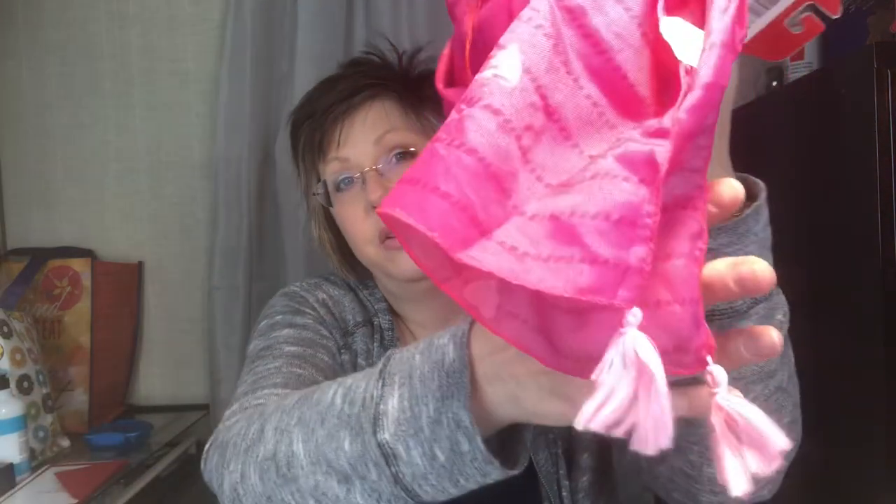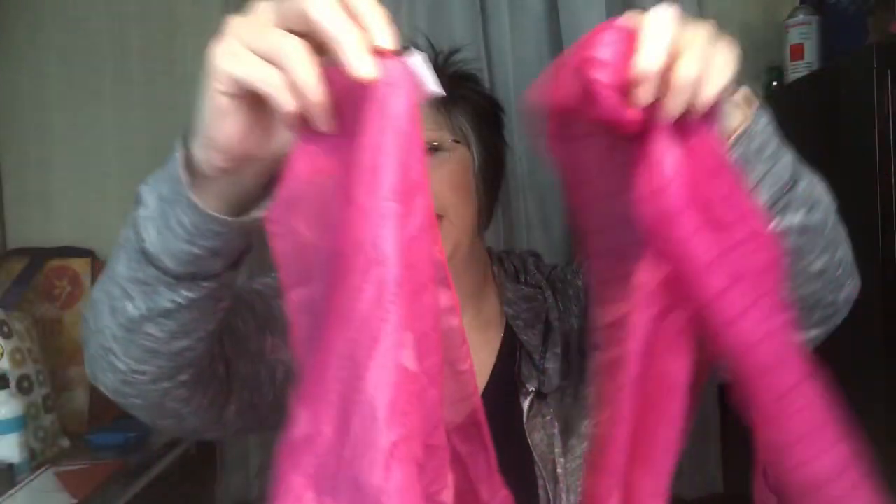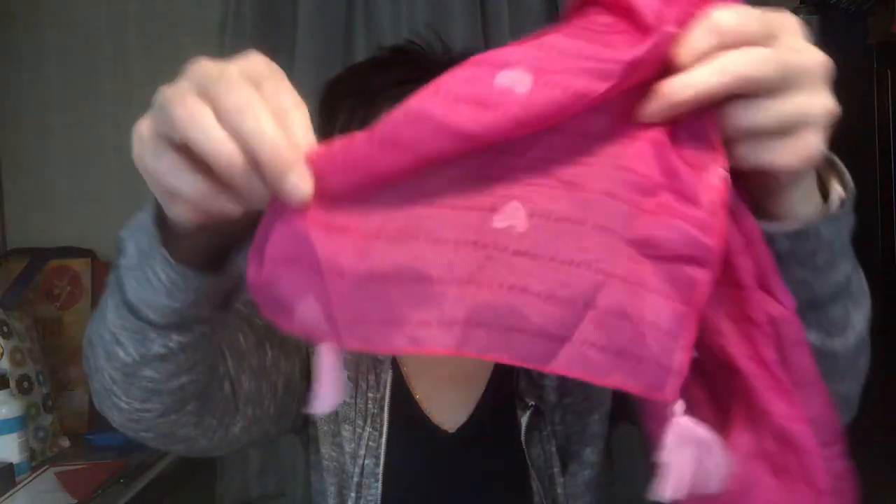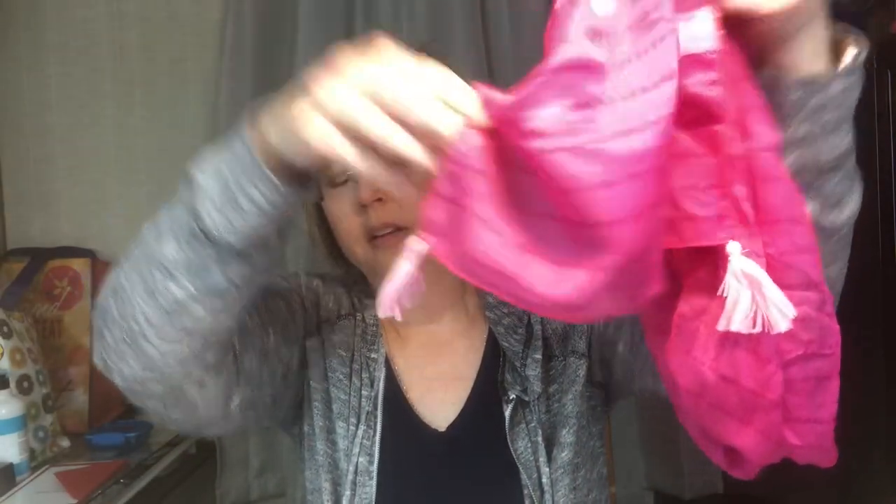They also have their Valentine's Day scarves out, and this year they're a little different — they have tassels now, which I thought was really cute. I picked up the pink one. They also have a red one with hearts and one with the word 'love' written on it. They're pretty thin, but usually when I get these I tie them around a pillow to decorate it for different seasons. You do get the tassels on each end. They'd also be pretty to wear if you want.